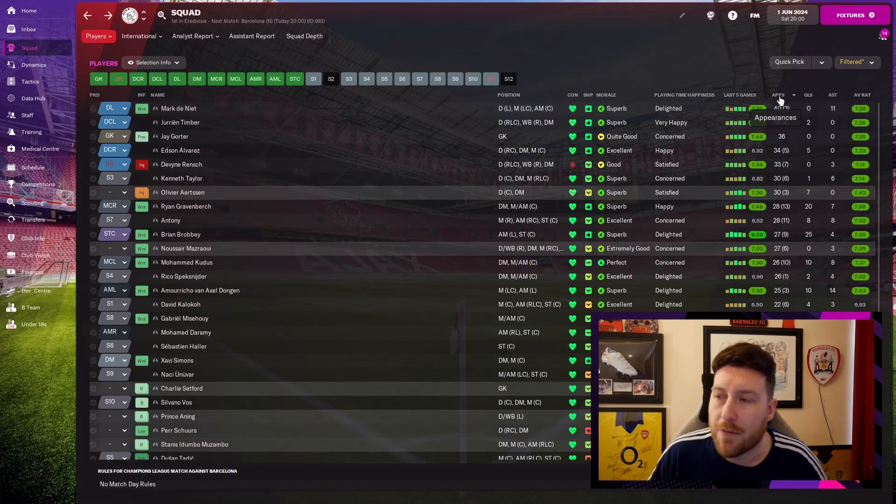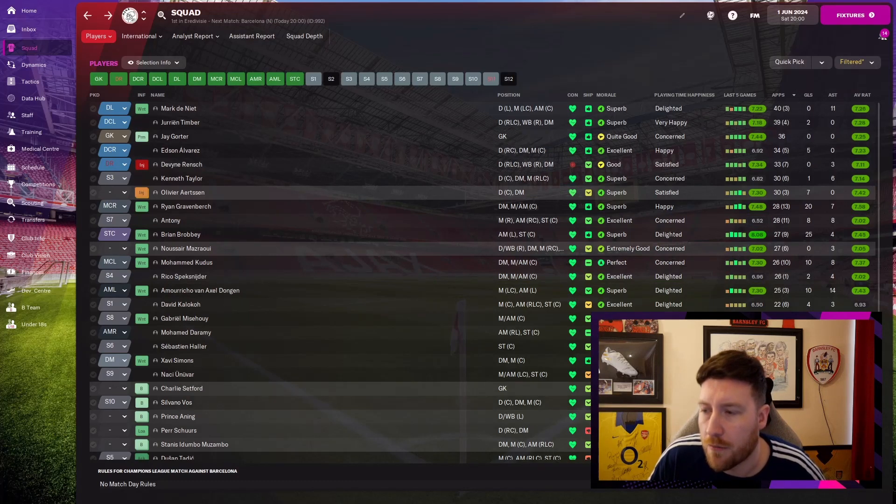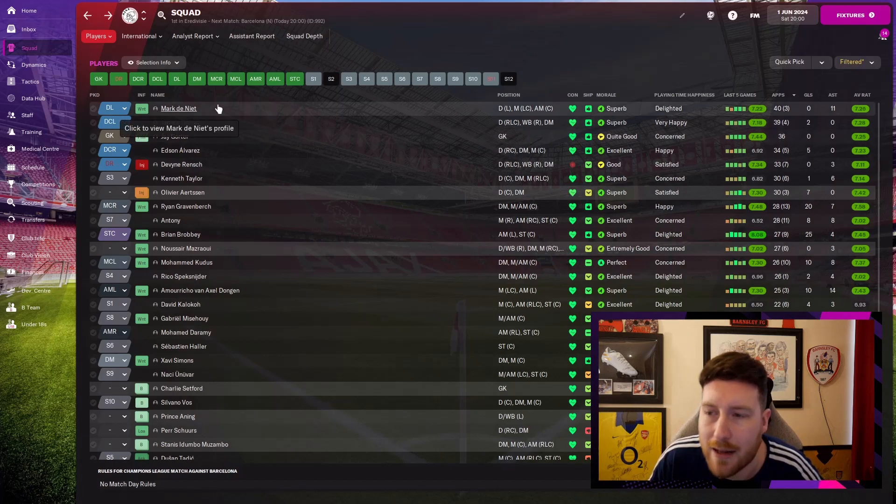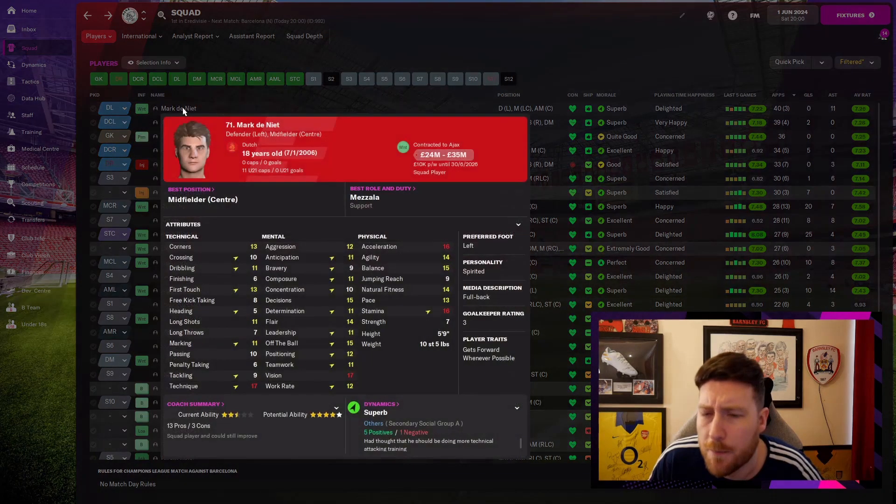I've sorted it by attributes on the side, appearances on the side. There'll be a lot of sub-appearances for everyone because it was quite highly rotated during the season, but the main player was Mark Doniette. He came through the first season and he's fantastic.